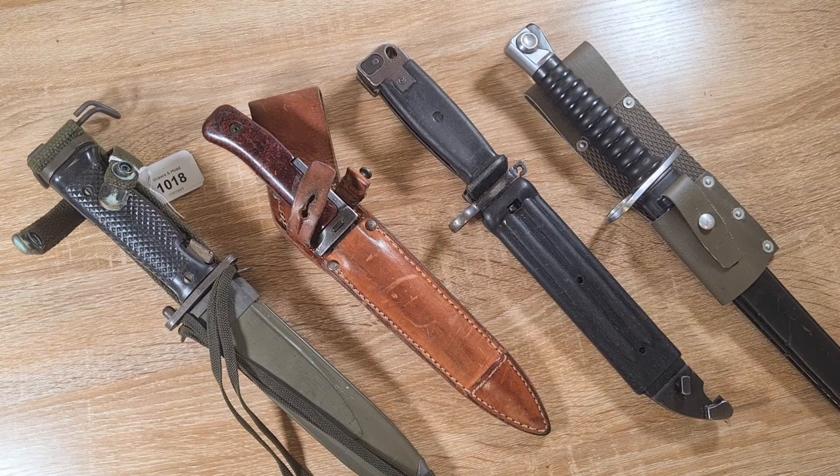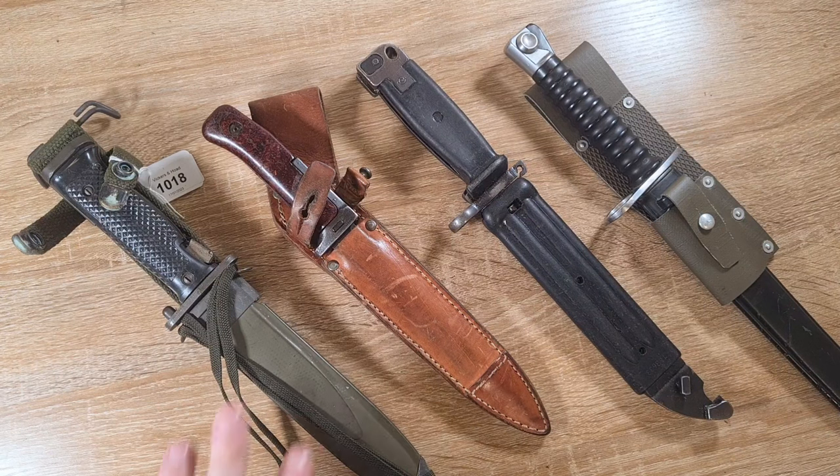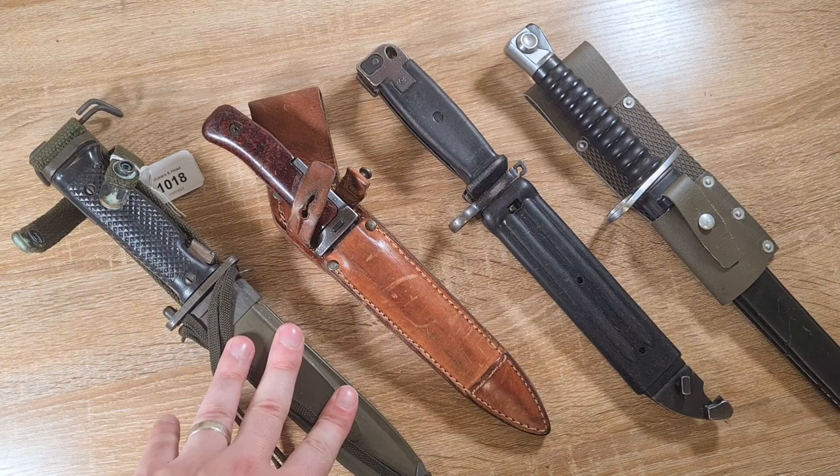Hi guys, welcome to another episode of Pointy Not Sharp. Today I thought I'd take the opportunity to discuss why I believe that Cold War Arab Bayonets are severely underrated for what they are.